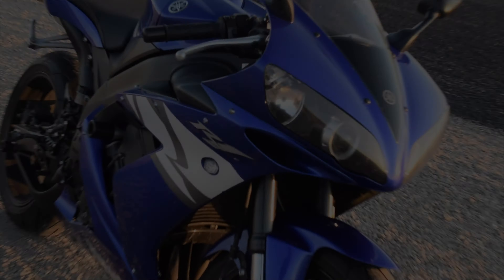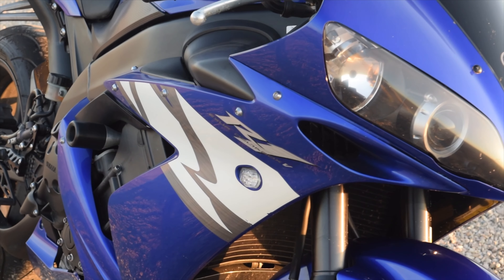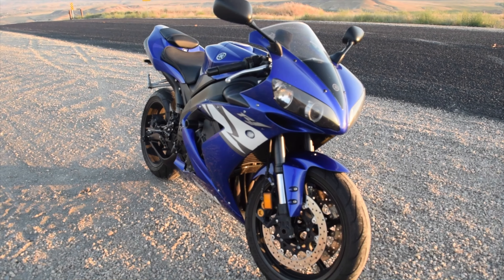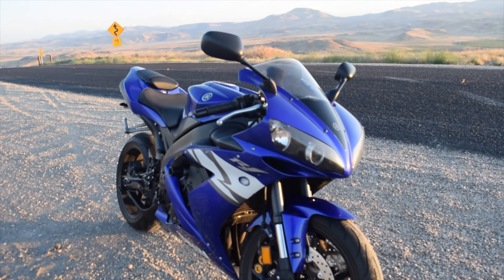I want to give you an idea of what the power is like on this bike. You don't really have to give it any throttle at all in order to start out. What I usually do is just bring it just above idle and just let it roll forward. That way I maximize my traction and just let it go. That's how I start.